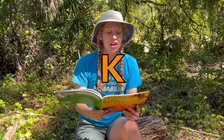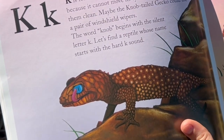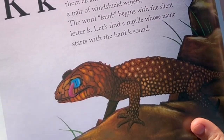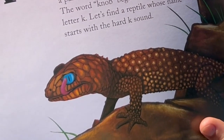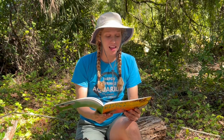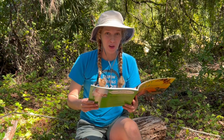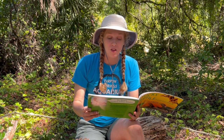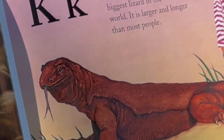K is for Knob-tailed Gecko. This reptile never blinks because it cannot move its eyelids. It licks its eyes to keep them clean — maybe the Knob-tailed Gecko could use a pair of windshield wipers! The word 'Knob' begins with the silent letter K, so let's find a reptile whose name starts with the hard K sound. K is also for Komodo Dragon, the biggest lizard in the whole world — larger and longer than most people.